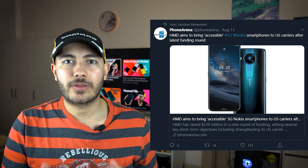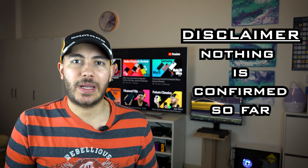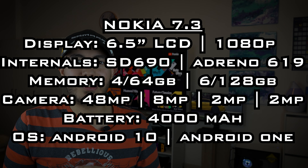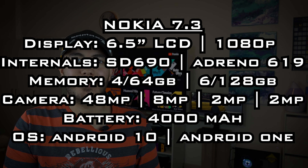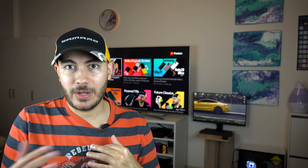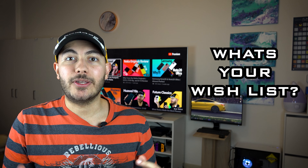If I had to guess when to expect these devices to be announced, it will pretty much be in September. I just want to say one more time that these are all based on rumors, speculation, and my own experience, so as always take all this stuff with a grain of salt — or a container of salt, or as much salt as you need. I'll probably do another video once it's announced to see how close or how far off I was. So, what do you guys think about the specs versus price — do you think it's going to be a competitive device?